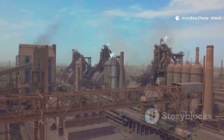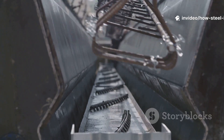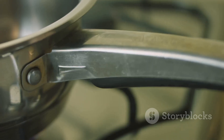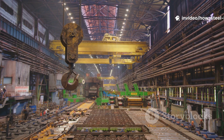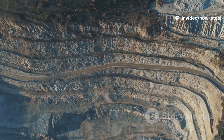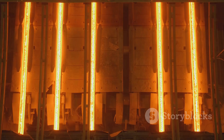Let's talk about something we all take for granted — the stuff that holds our world together, quite literally. It's in the car you drive, the skyscraper you work in, the fork you eat with, and even the tiny springs in the phone you're probably holding right now. It's steel. We see it, we touch it, we use it every single day, but most of us have no idea where it comes from. We just know it's strong, it's reliable, and it's everywhere.